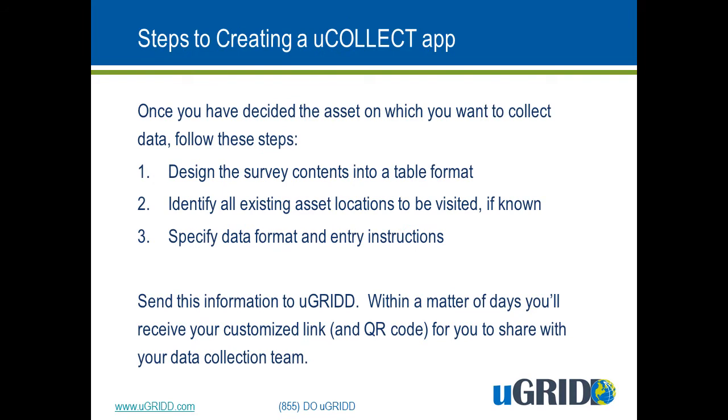The steps to creating a uCollect application are pretty easy. Once you have decided the asset on which you want to collect data — such as fire hydrants, manholes, sidewalks, trees, or whatever — you follow three simple steps. First, design the survey contents into a table format; basically decide what questions you want to ask about each asset. Second, if known, identify all the existing asset locations that you want to be visited. And third, specify the data format and entry instructions.